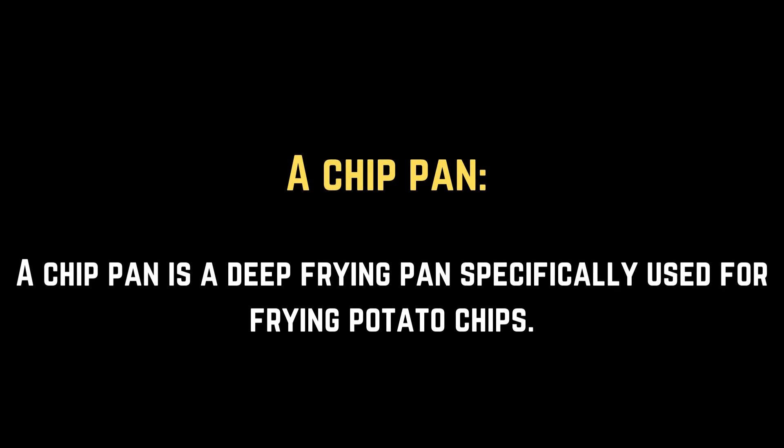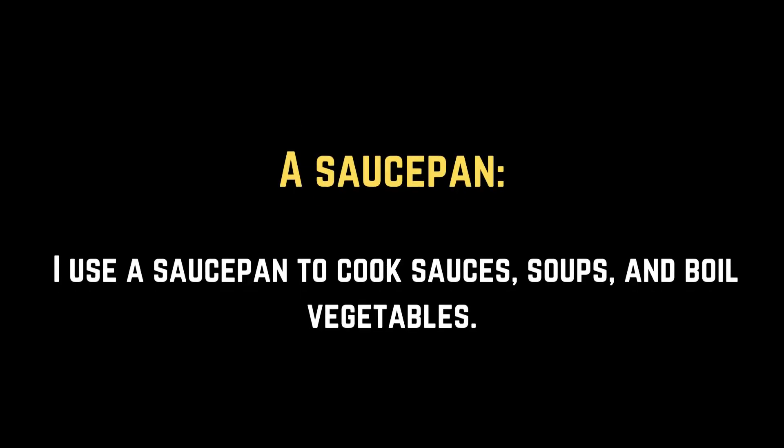A chip pan. A chip pan is a deep frying pan specifically used for frying potato chips. A saucepan. I use a saucepan to cook sauces, soups, and boil vegetables.